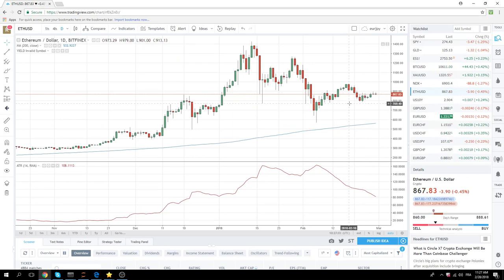Anyway, the focus is on the 122 level in Euro, and now the new focus is on dollar rand at 11.79.